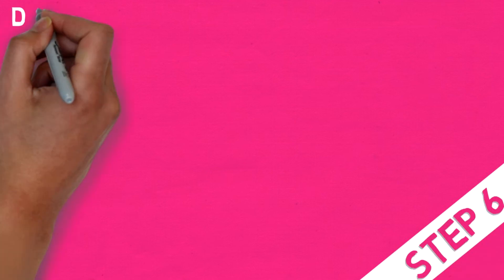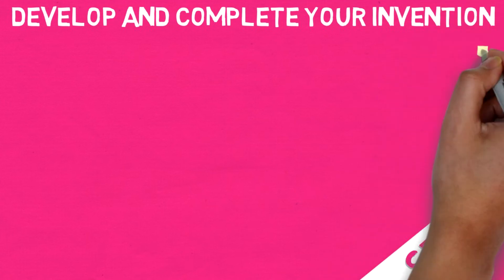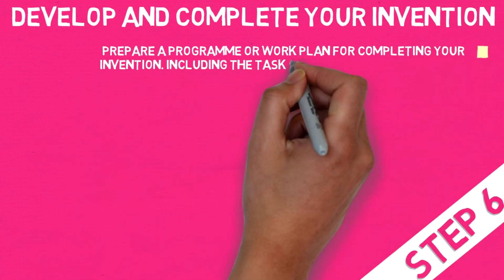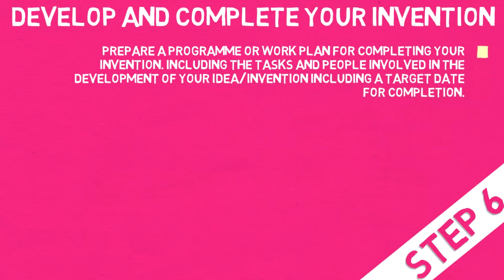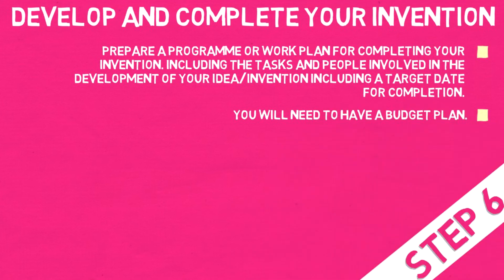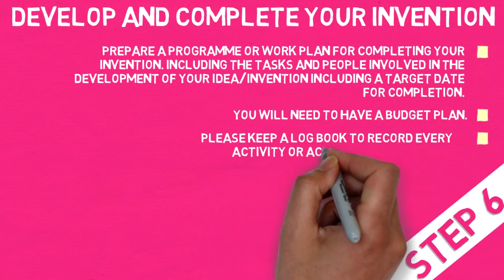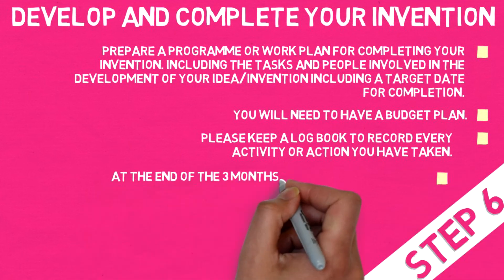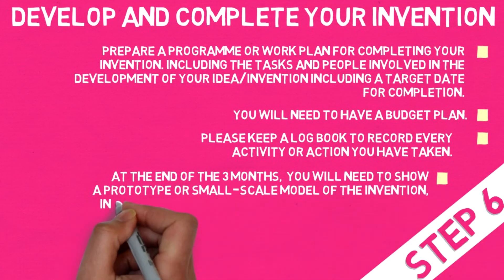Step 6: Develop and complete your invention. Prepare a program or work plan for completing your invention, including the tasks and the people involved in the development of your idea or invention, including a target date for completion. You will need to have a budget plan. Please keep a log book to record every activity or action you have taken.